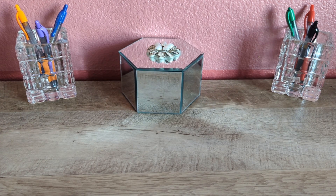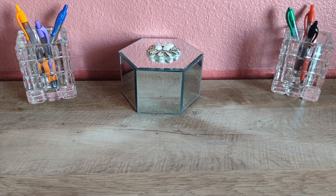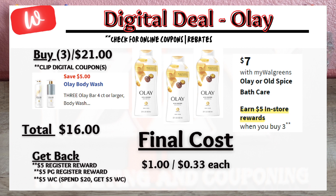Another hair care deal is on Tresemme, on sale for $6 each. When you buy three for $18, click on the $4 off digital coupon, pay $14 out of pocket, get back a $5 register reward, and submit to Fetch for those 2,750 points. Keep in mind that this Fetch reward ends soon, so double-check your Fetch account. The final cost is $6.25 or $2.08 each — and later in the video I'll be showing how I got these products for free this week.